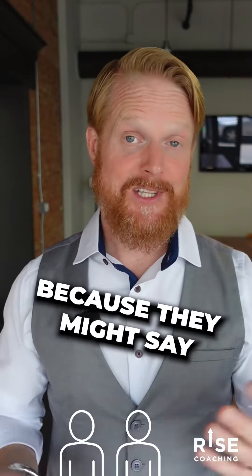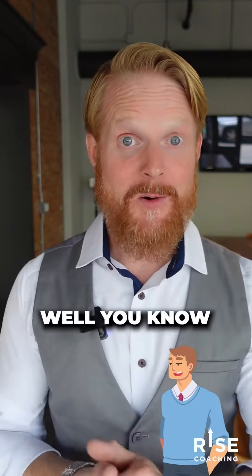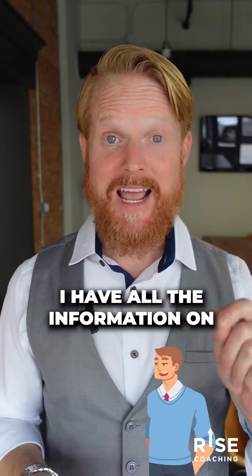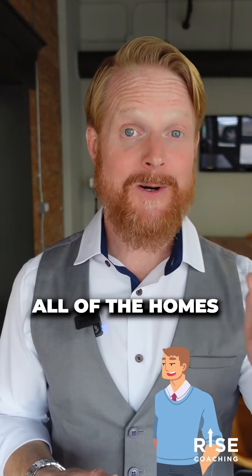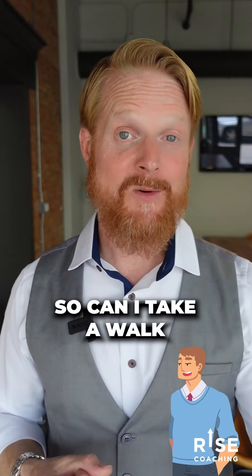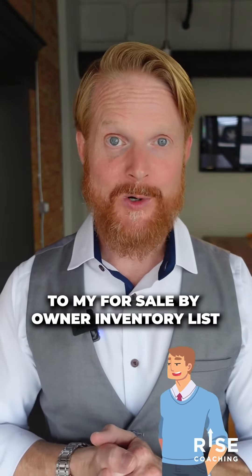That starts the conversation, because they might say, 'What's your FSBO inventory list?' And I'm going to say: I work with a lot of home buyers. We get new home buyers coming in to talk to us every week. I want to make sure I have all of the information on all of the homes available on the market — not just the ones in the MLS. So can I take a walk through your house right now, take some notes, and add your house to my for sale by owner inventory list?